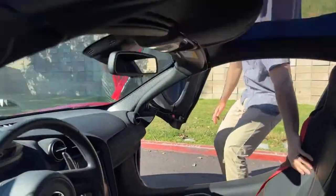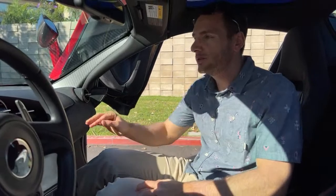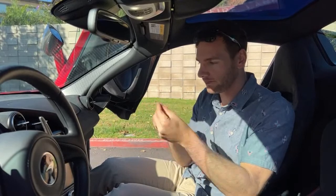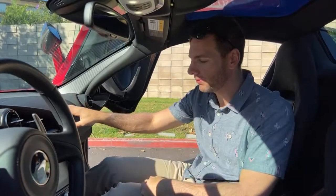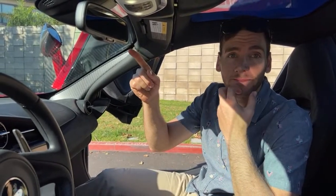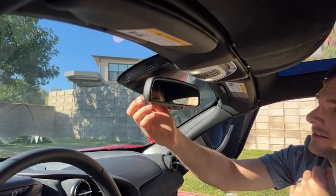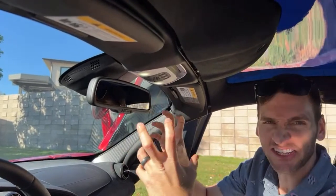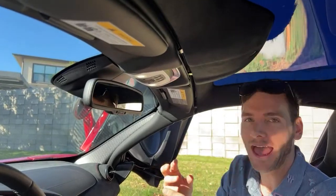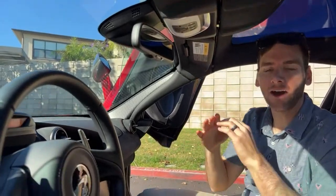I haven't noticed any quality control issues like misaligned panels or bad materials. The only thing that seems out of place is the rearview mirror — it looks like it was pulled off a $15,000-$20,000 car. It's chunky and totally unaligned with the sleek, expensive style of the rest of the car.